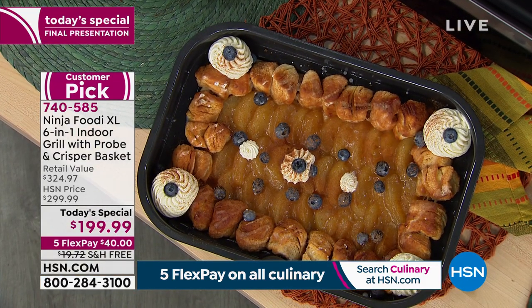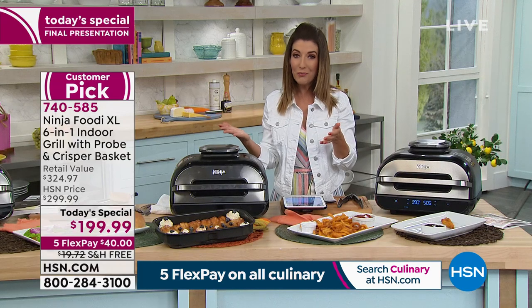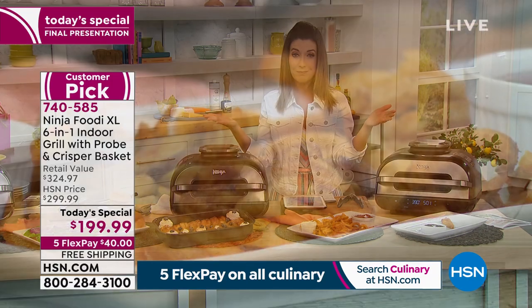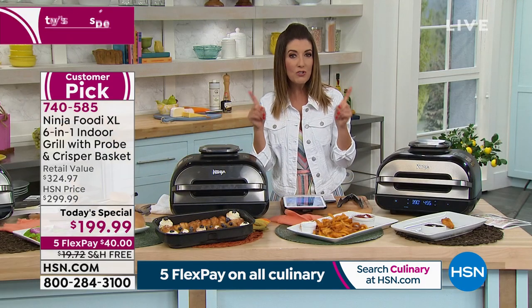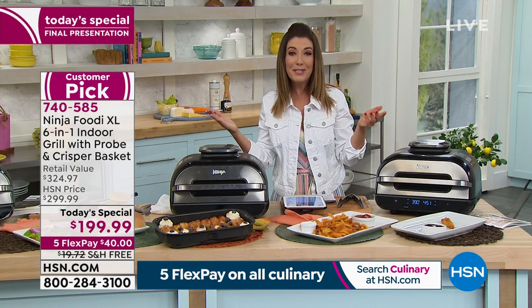And remember, it's also your air fryer — how awesome is that? Maybe you've always wanted an air fryer. Well, now this is your everything — like the only kitchen appliance you need. You don't even really need your stove. That's how good Ninja is at creating products that we love.